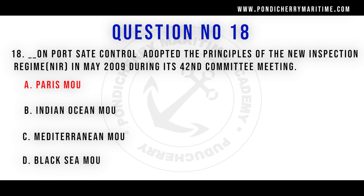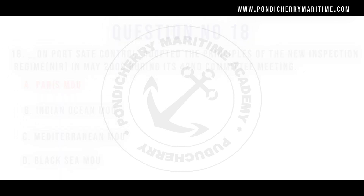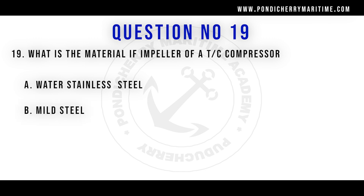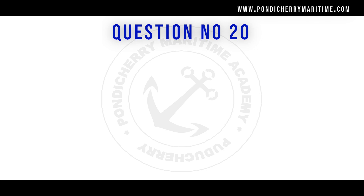Question number 19: What is the material of the impeller of a turbocharger compressor? Options are water, stainless steel, mild steel, aluminium silicon bronze. The right answer is aluminium silicon.